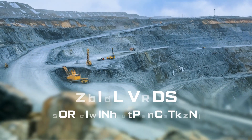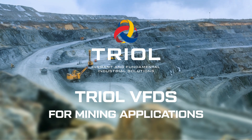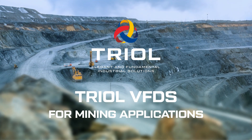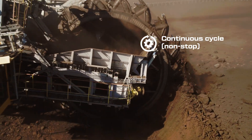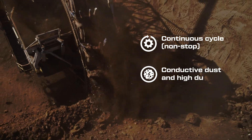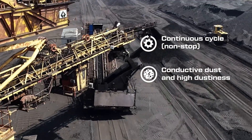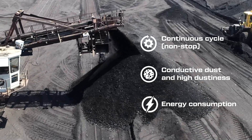Triol solutions in the mining industry provide a high level of automation and energy efficiency in heavy-duty mode. The process of extracting, moving, processing, and beneficiation of rock takes place in a continuous cycle and with a high level of dust. The use of general industrial electric motors makes the industry one of the most energy-consuming.